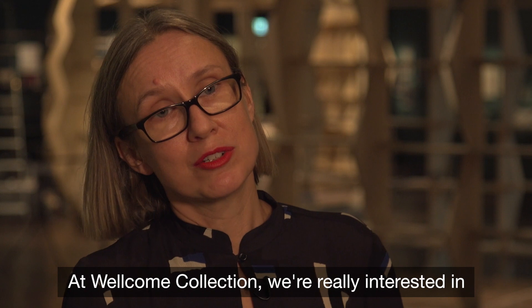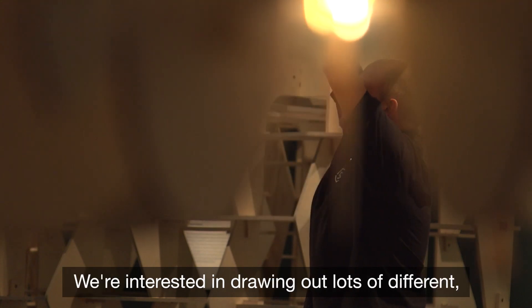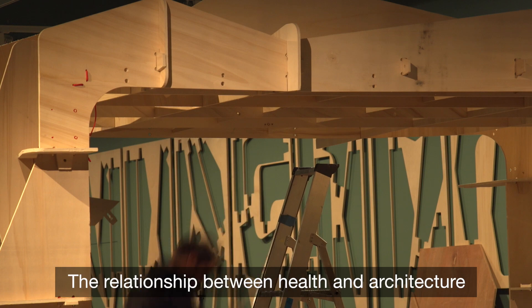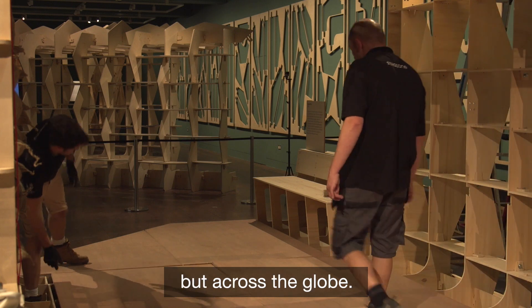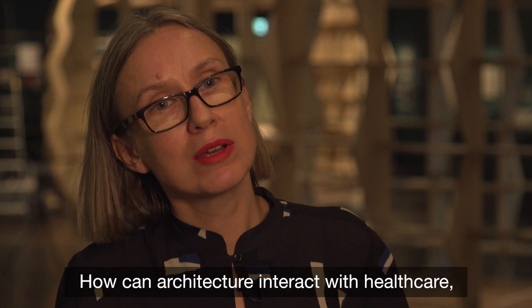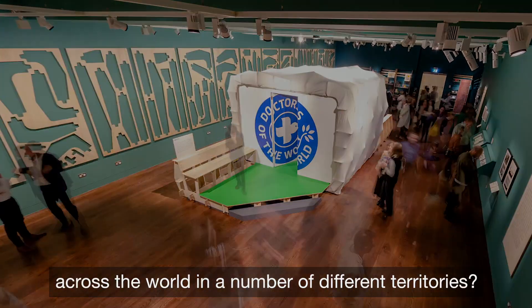At Wellcome Collection we're really interested in subjects which explore health and its wider connections in culture and society. We're interested in drawing out lots of different ways of experiencing health, and the relationship between health and architecture is one that affects us all — not just in the urban environments of the UK but across the globe. What this project brings to the exhibition is that wider scope: how architecture can interact with healthcare and improve provision across the world in a number of different territories and communities.